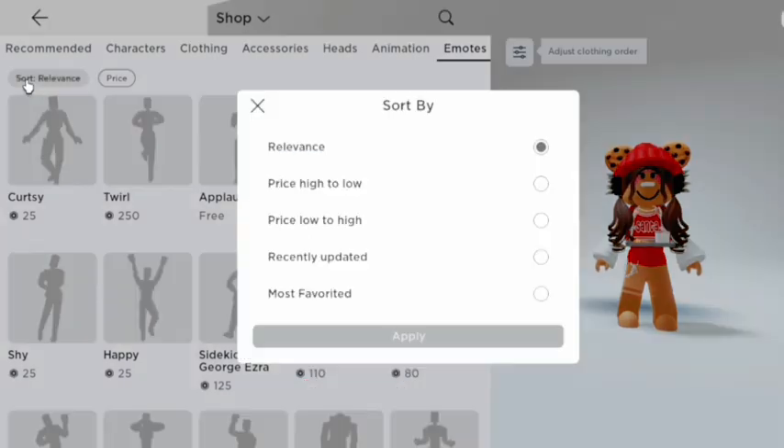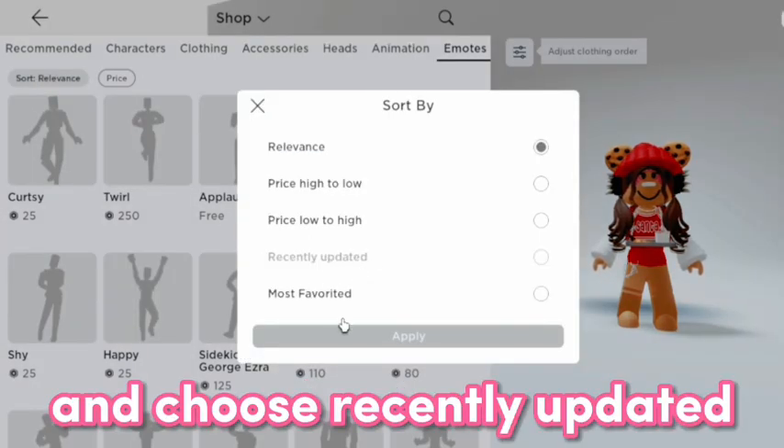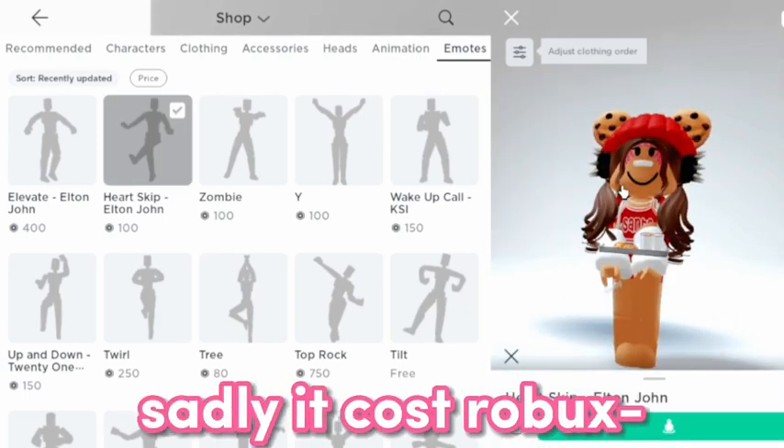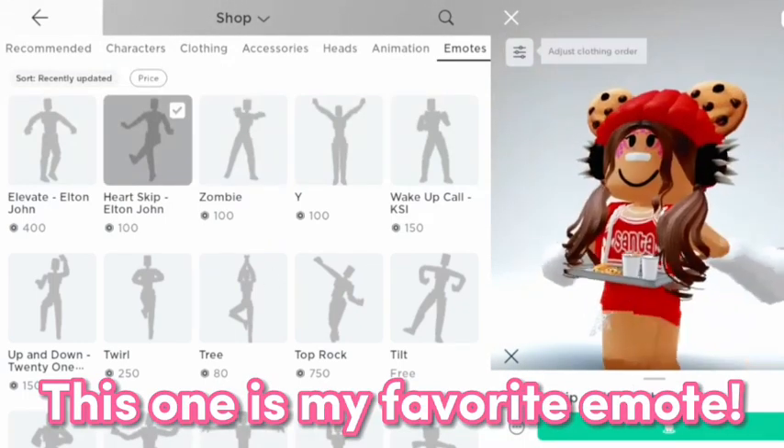Go to Sort and choose Recently Updated. There it is! Sadly, it costs Robux. This one is my favorite emote.